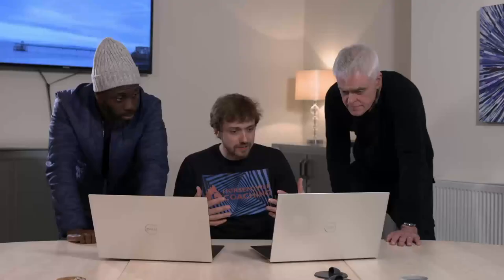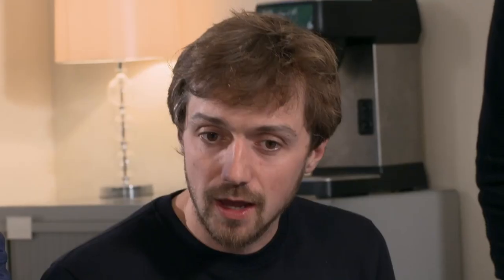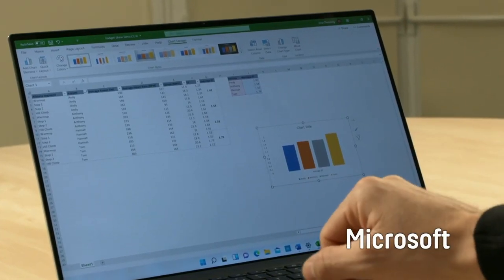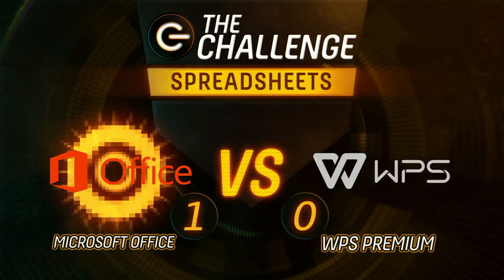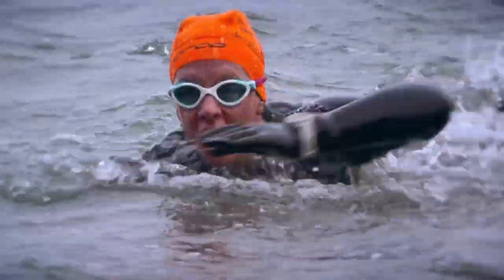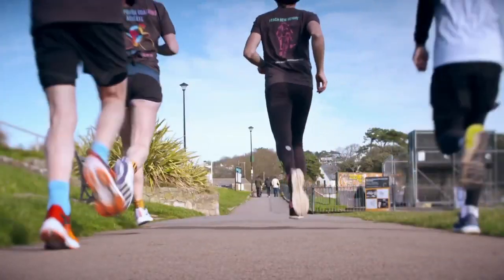Coach Tom assessed both charts: they offered the same information, but Excel's chart felt easier to read because of its multiple colors. If presenting to one of his athletes, he'd prefer the Excel version. So even though Excel's help function wasn't perfect, it compensated with greater visual choice — giving it a two-nil lead.